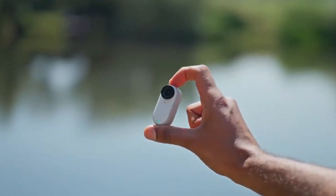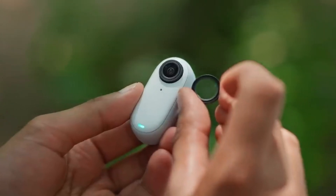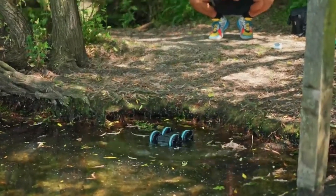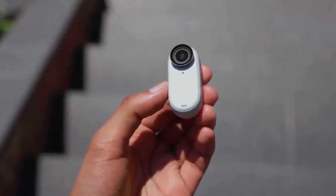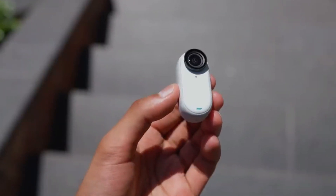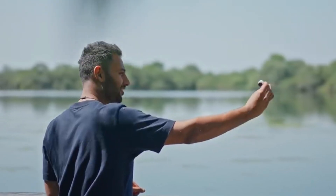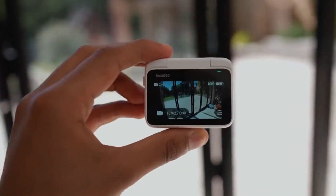The tiny capsule-like Go 3 closely resembles its predecessors but includes a clever new action pod accessory. The action pod is essentially a traditional action camera body missing the camera — the Go 3 snaps in magnetically. It's not something you have to use, but it makes the Go 3 more useful than earlier models. The action pod features a touchscreen with a flip-over design so you can set up shots from behind or in front of the lens, and it works as a remote control for the Go 3 when detached, showing a live view.